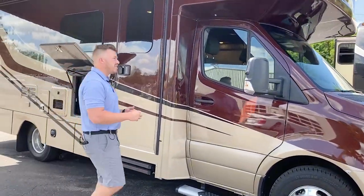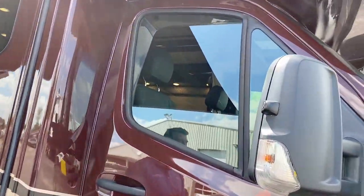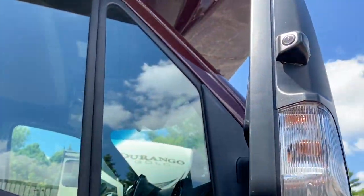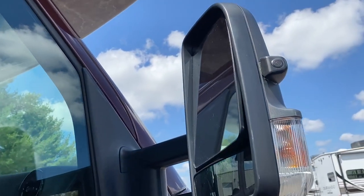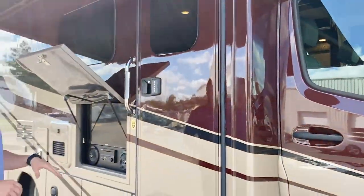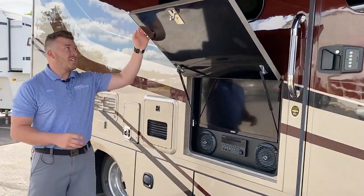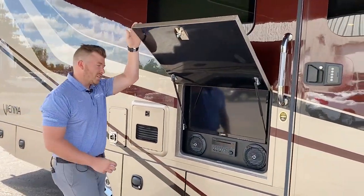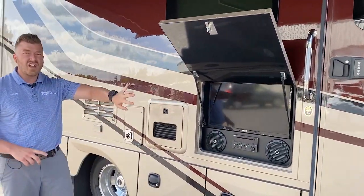On both sides of this new chassis are integrated cameras — one on each side of the mirror — so when you're switching lanes or driving through traffic, you can see around you really easily. It's all controlled right through the Mercedes-Benz touchscreen up front. Back here on the Vienna, standard is the outside entertainment system: a Furion stereo with a DVD player and a Jensen TV, all built in.